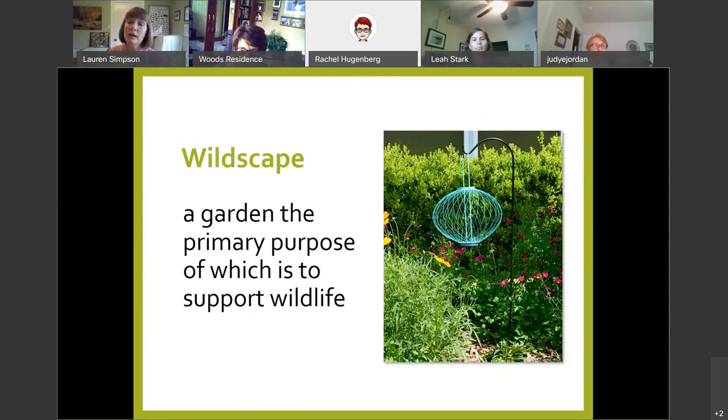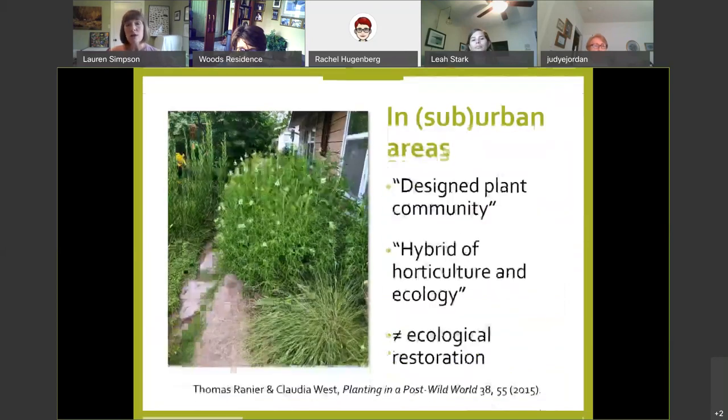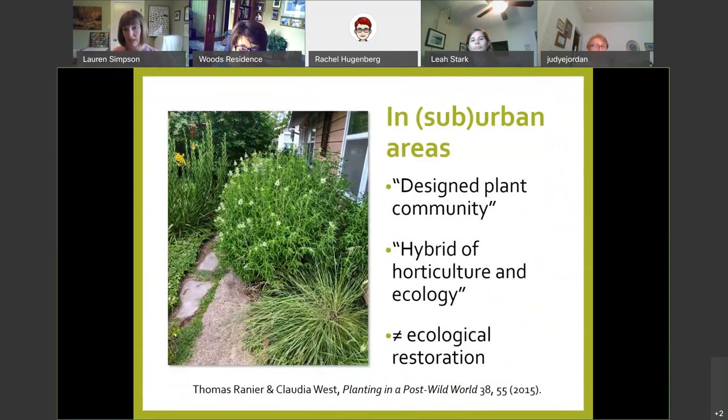In a suburban or urban area like our home gardens, it's not pure ecological restoration — that's what you see in places like the Katy Prairie Conservancy where they try to recreate the coastal Texas Prairie as it existed before human intervention. What we're talking about is what authors Rainer and West call a 'design plant community,' a hybrid of horticulture and ecology that takes cues from our original prairies and translates them to community gardens.